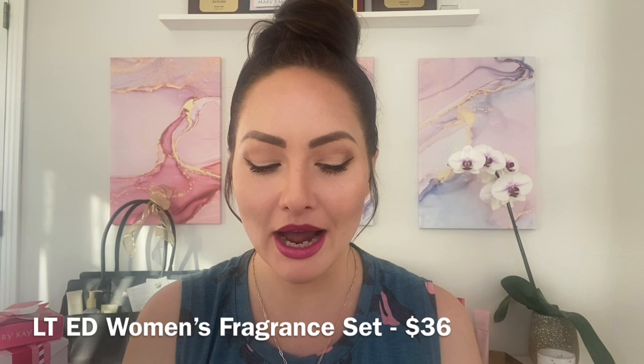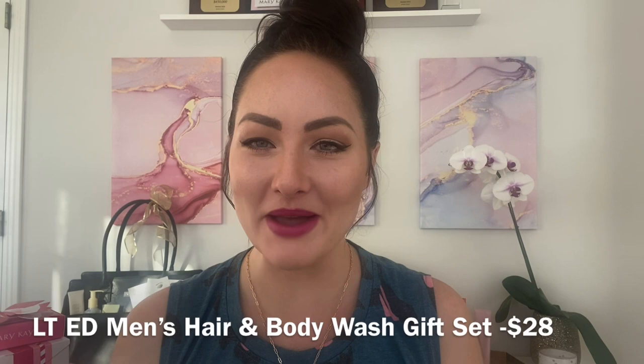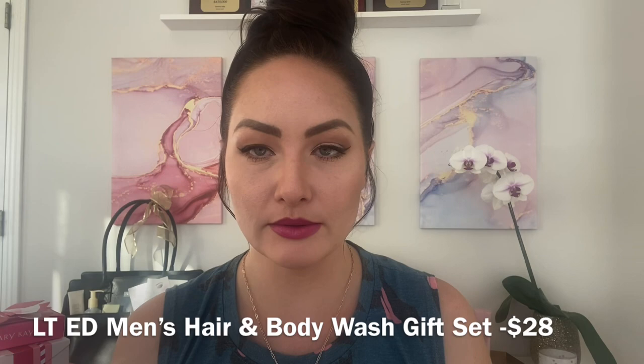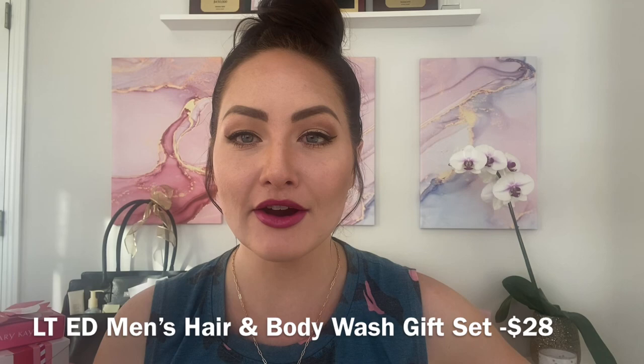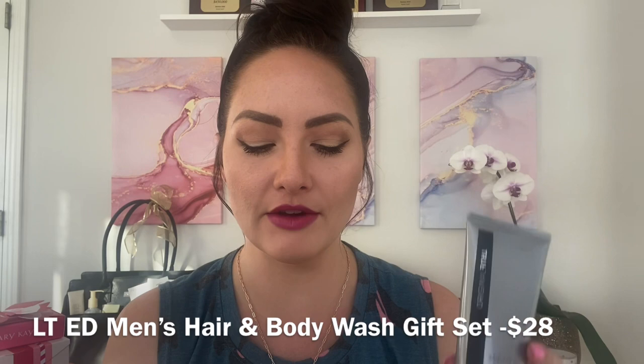We did not forget about the men this year. For gift giving or just to make them feel special, we have our limited edition hair and body wash. It comes in a mesh string bag with two different fragrances — a multi-tasker to keep it simple. It runs for $28 and comes in True Original, one of my favorites, and High Intensity Ocean. They smell absolutely delicious, clean, and manly.